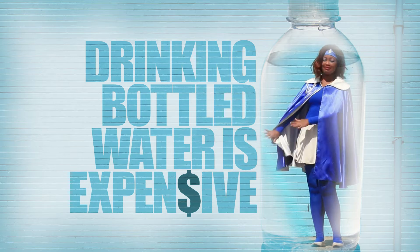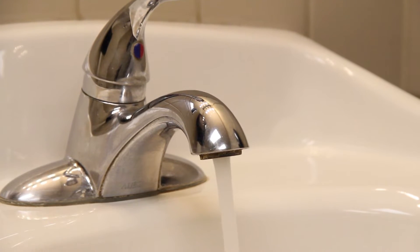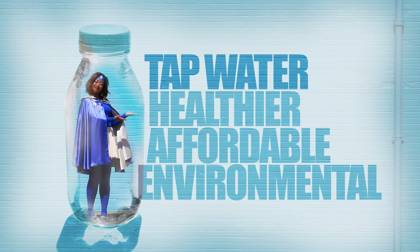Drinking bottled water is expensive, so we want to help Philadelphians make the more affordable choice. Drinking tap is the safer and healthier choice. Our water is regulated by the Environmental Protection Agency. On the other hand, bottled water is regulated by the Food and Drug Administration. Does water sound like a food or a drug? I don't think so. Instead, choose tap — the healthier, more affordable, and more environmentally friendly choice.